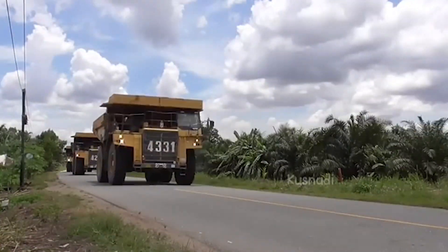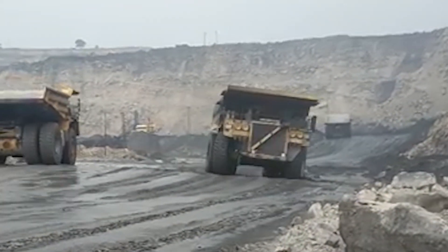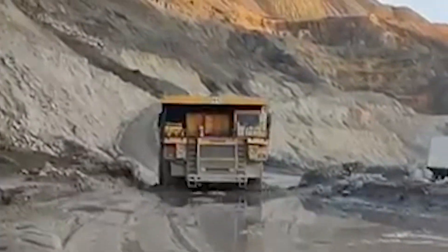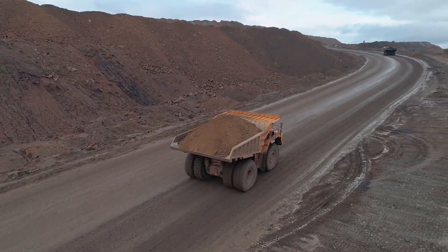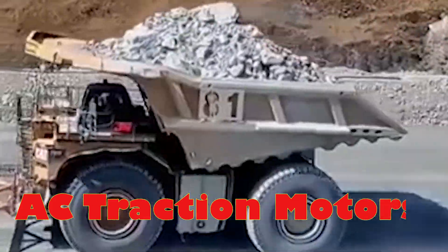Each engine is a marvel of engineering, delivering a jaw-dropping 2,300 horsepower, which combines for an astounding 4,600 horsepower of raw power. These twin powerhouses work in tandem to drive four AC traction motors, a state-of-the-art system that ensures smooth and efficient power delivery.